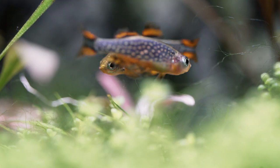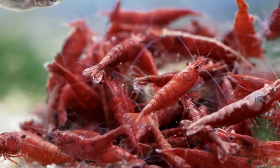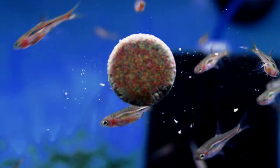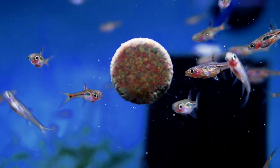Tank mates: Celestial Pearl Danio, shrimp — they're shrimp safe typically — Norman's Lampeye killifish, and Brigittae rasbora is what I was going to say. All these types of nano fish work out really well with them.